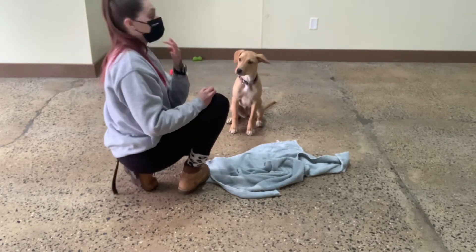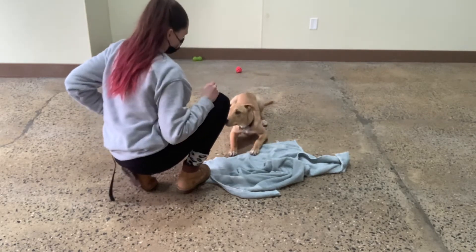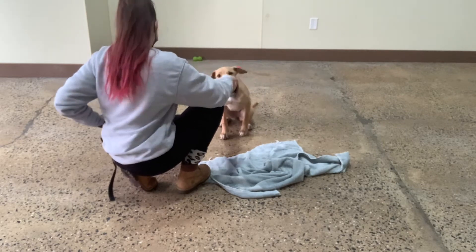So I'm using the 'yes' for the moment she does the behavior. Yes. Good girl, Molly. Sit. Yes. Good.